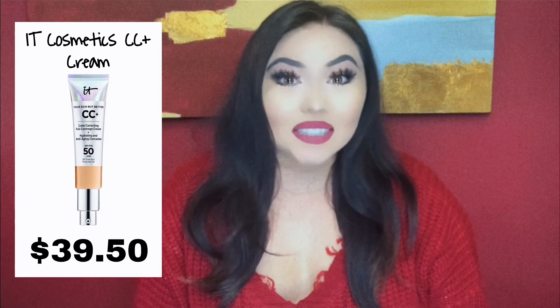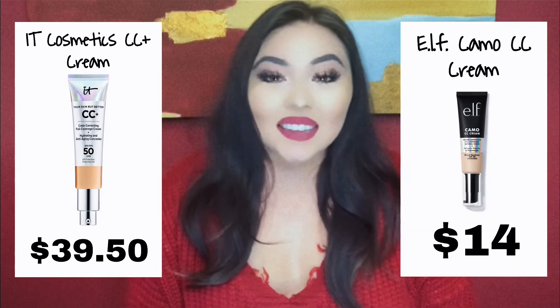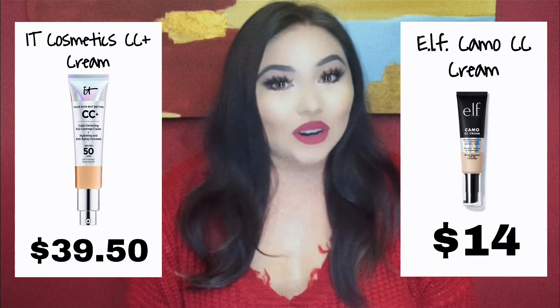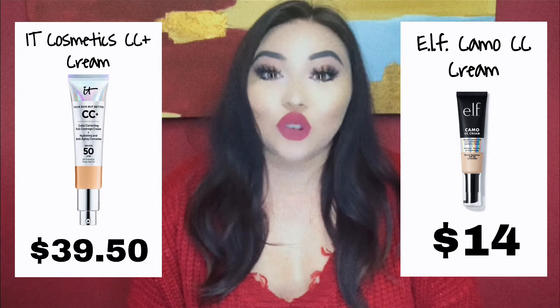Now we're going to talk about CC creams, because not a lot of you necessarily wear or need that much foundation. Some of you are just blessed with pretty good skin — and I am not one of those people. Without any foundation, I am super, super red. For the high-end, we have the It Cosmetics CC Plus Cream, and it's actually pretty expensive for a CC cream — it's almost $40. The dupe for that is the ELF Camo CC Cream, and it performs just as good, if not better, than the It Cosmetics one. And it's only $14.